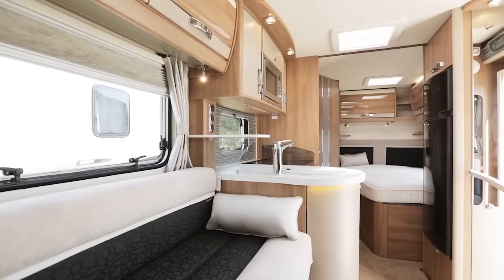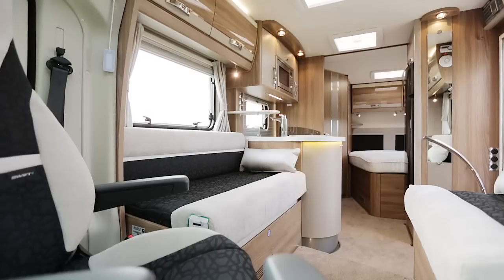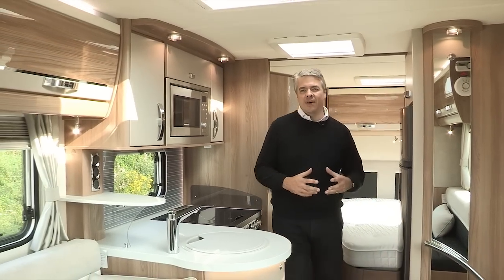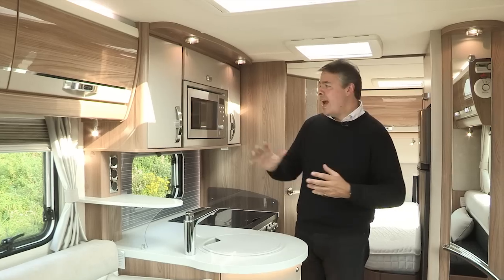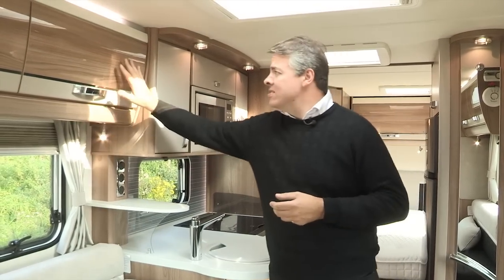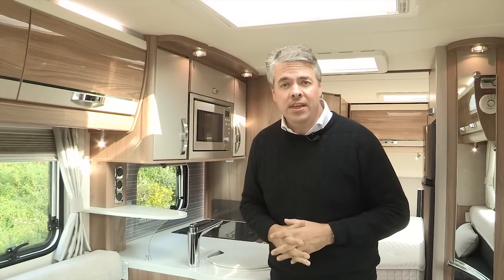Looking back from the cab in this Bolero, the Black Edition theme continues with new Edison soft furnishings in a monochrome, timeless style. The interior of this Bolero Black Edition gives a contemporary, light feel, and the Aureli Sen woodgrain really adds to that stylish new look, with gloss upper locker doors adding yet another dimension — both features are on the Contiki as well.